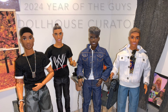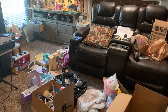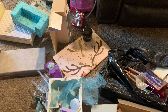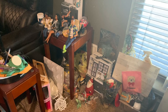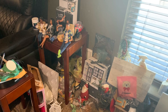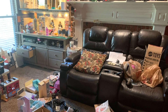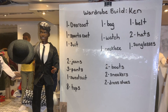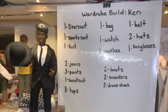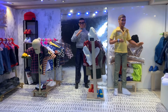Hi everybody, it's Jessica the Dollhouse Curator, and welcome back to the Curated Dollhouse. For 2024 I have two main goals: one is to go through and start curating my collection and paring down some, figuring out where I need to beef up in my crafts and in my miniatures and my dollhouse, and we will be focusing this year on our guy dolls. So our first project for this year was to build a Ken wardrobe.